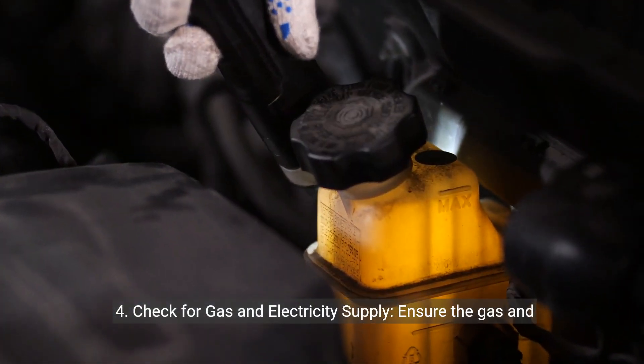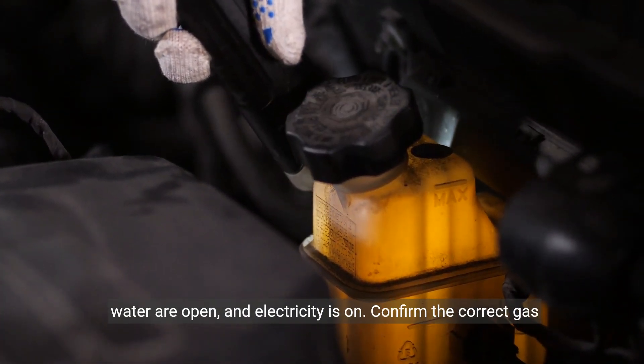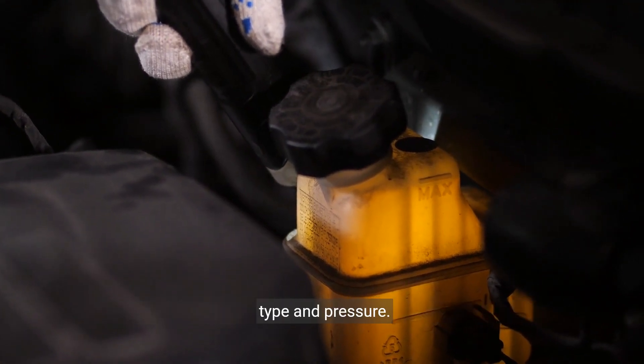4. Check for gas and electricity supply. Ensure the gas and water are open and electricity is on. Confirm the correct gas type and pressure.